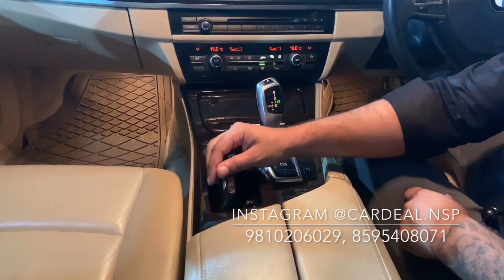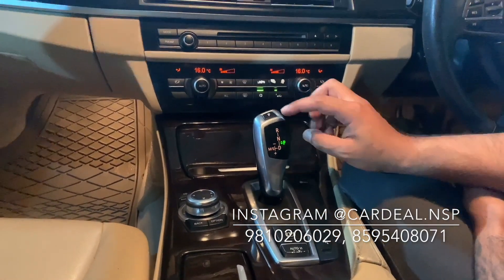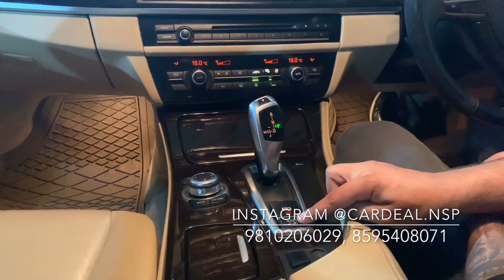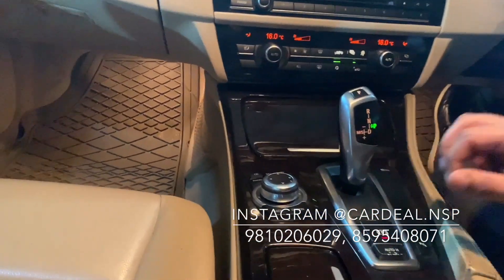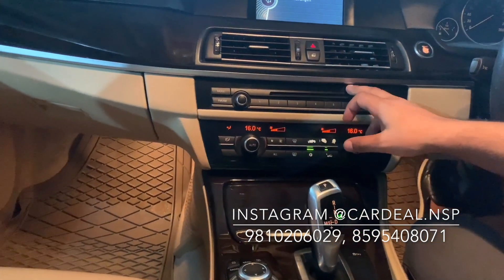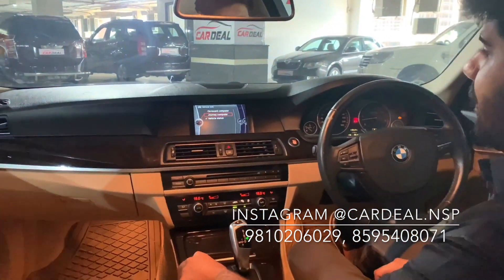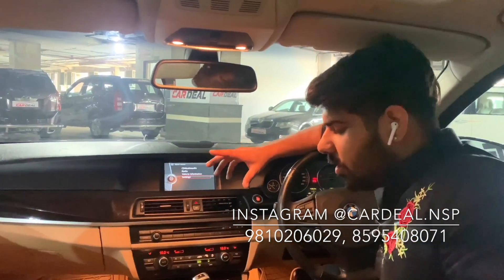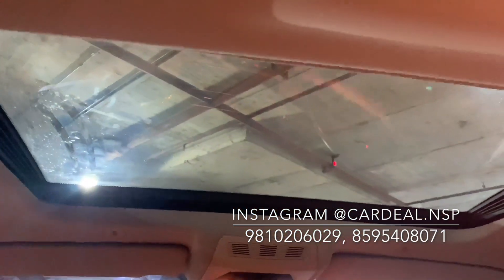Here you can see the gear lever with a very premium look. It has parking, reverse, neutral, drive, sports, and manual mode. You can also see the electronic handbrake and auto hold option, traction control, AC buttons, and CD player. The speakers in the car offer a very good music system with powerful sound. There is a large sunroof with electronic blinds.